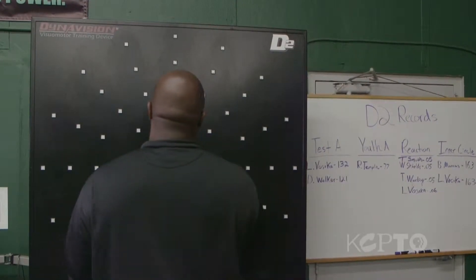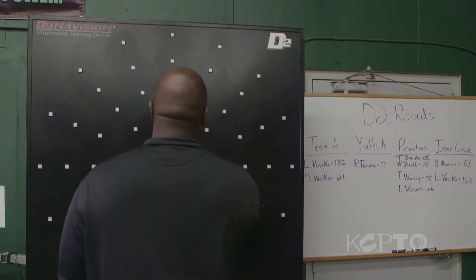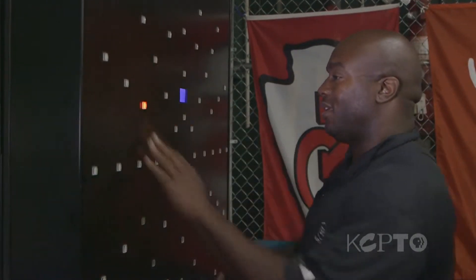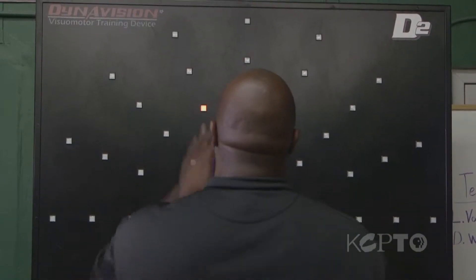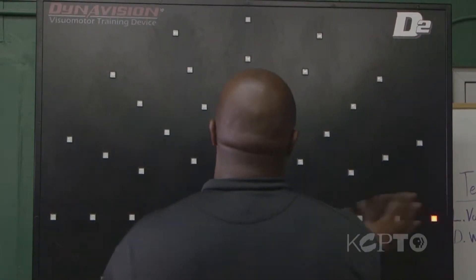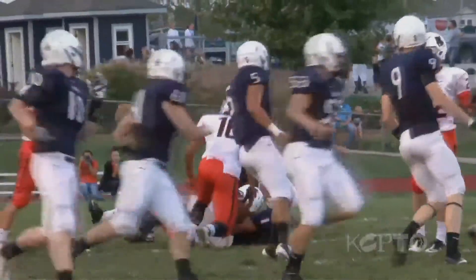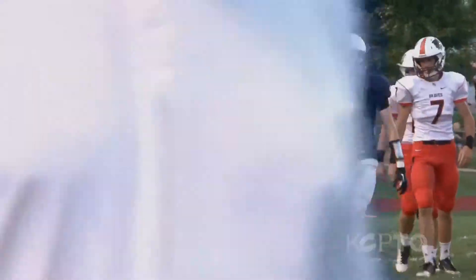Another way of possibly determining the severity of a head trauma is by using a DynaVision D2 machine. Will Shields, a former Chiefs player, uses this machine at his training facility in Overland Park, Kansas. If you use it every day, it'll help keep your brain as sharp as it can, because you are trying different things and testing yourself on a constant basis. This machine, developed to help retrain the brains of stroke victims, is yet another way of measuring the effects of concussions. Both the DynaVision D2 and the ImPACT test try to determine when an athlete can safely return to the field.